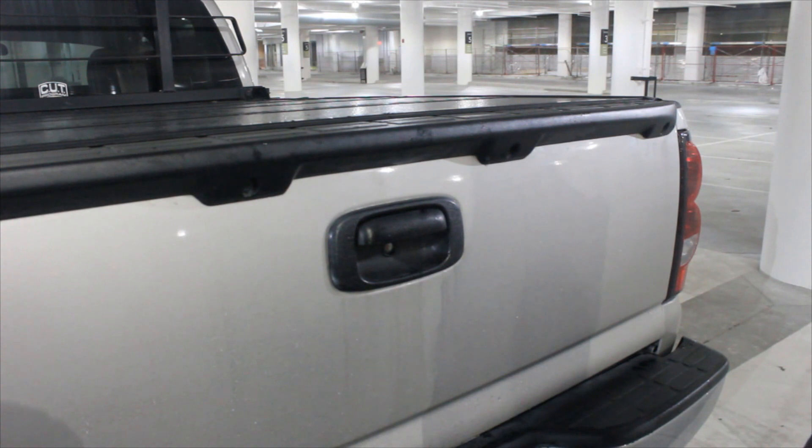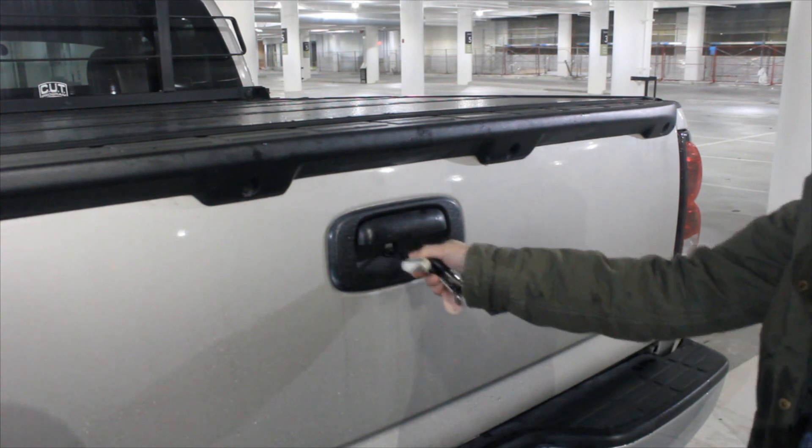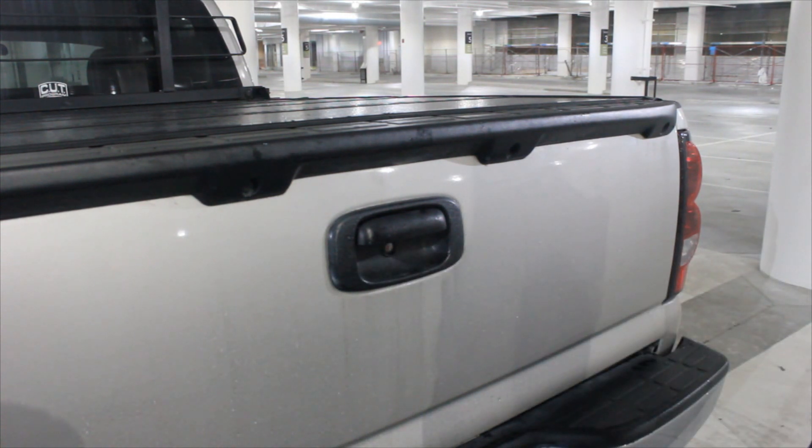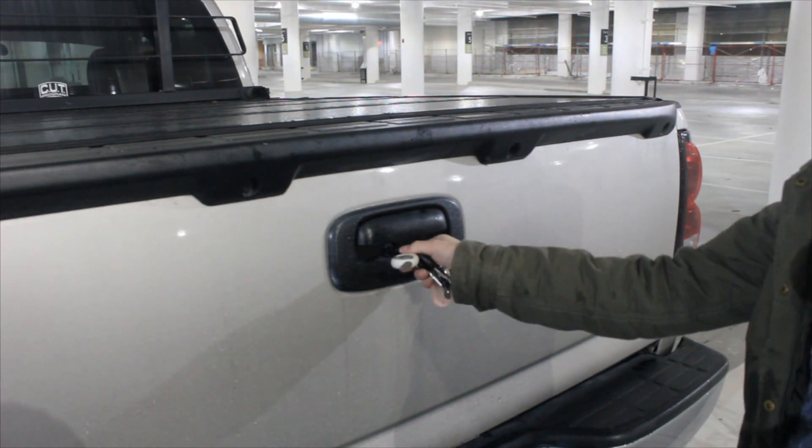Also, when it comes to pickup security, you want to make sure you always lock your tailgate. One, these things are tempting to steal because they're easy to take off. Two, it makes your valuables a lot harder to get at. Most newer trucks come with these, so always use them. If you don't have one or you have an older truck, the aftermarket does provide a lot of locks available for you to install.